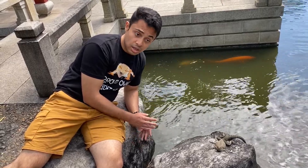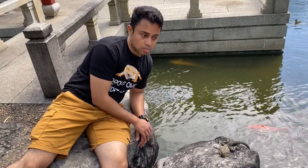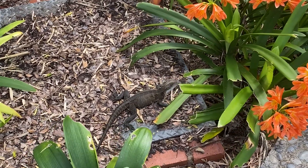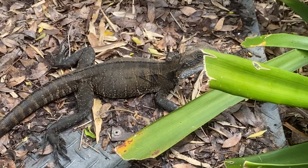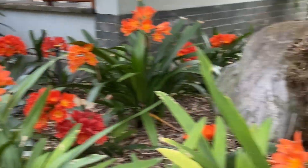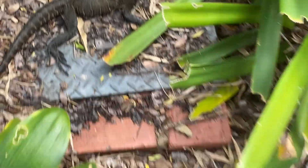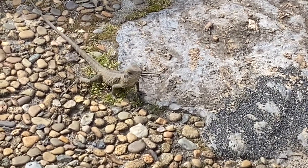Once the hatchlings emerge from their eggs, the mother no longer protects them — it's a tough love type of deal. She moves on and the offspring have to fend for themselves. Female Australian water dragons can be distinguished from males by having a more slender and elegant build with a head that isn't too wide, and females tend to be less vibrant in coloration. Upon hatching, the hatchlings are on their own, but they are already more than capable of taking care of themselves, as they will immediately begin to forage for food and look for shelter.